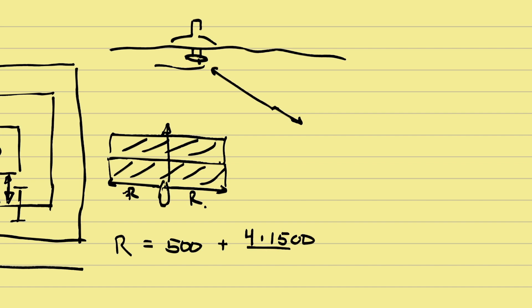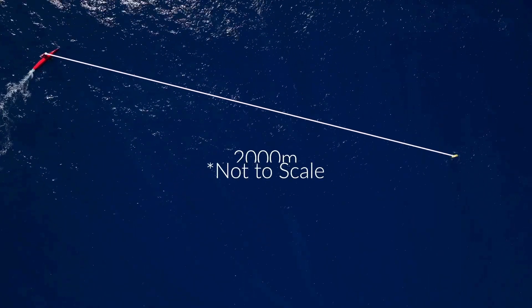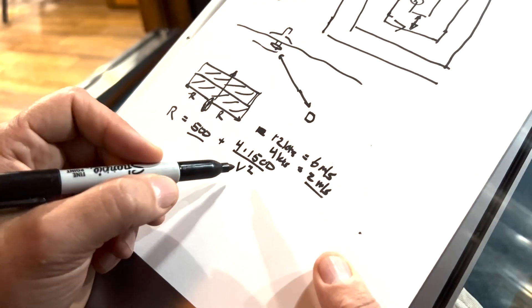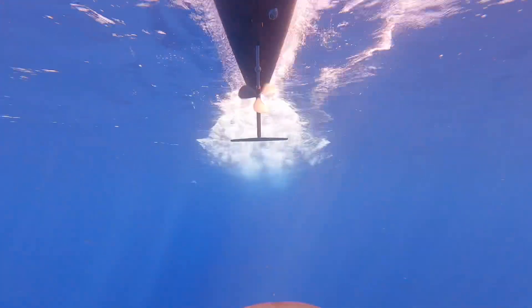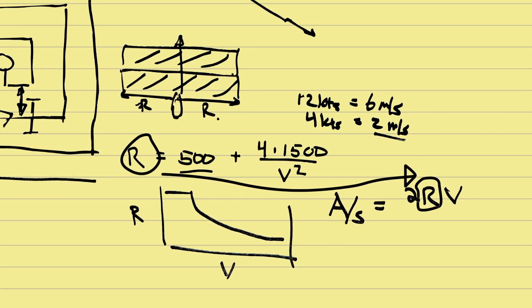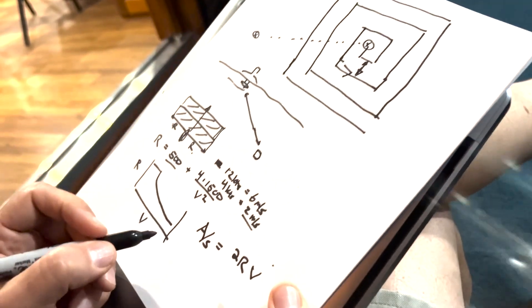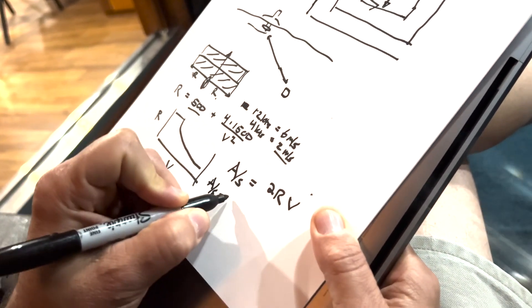Where did that expression come from? It came from earlier experiments and some estimation. When going four meters per second it yields about 2,000 meters range; at six meters per second — Drix's maximum speed — it's just over 500 meters. Now we need an expression for how much area we can cover per unit time. Area per second equals 2R times V, because we can listen both to the right and left side, sweeping a corridor of width 2R as we travel at speed V.